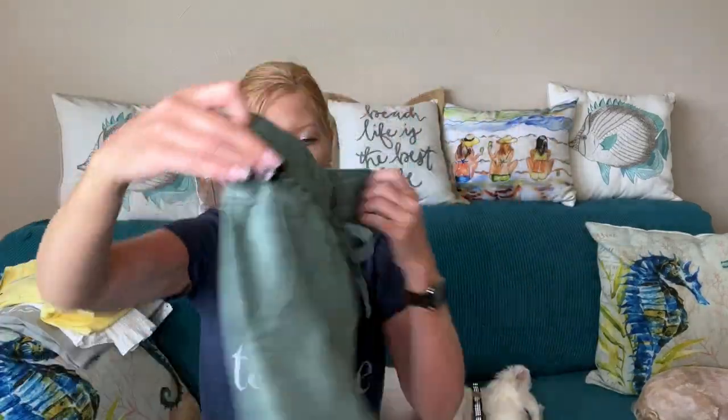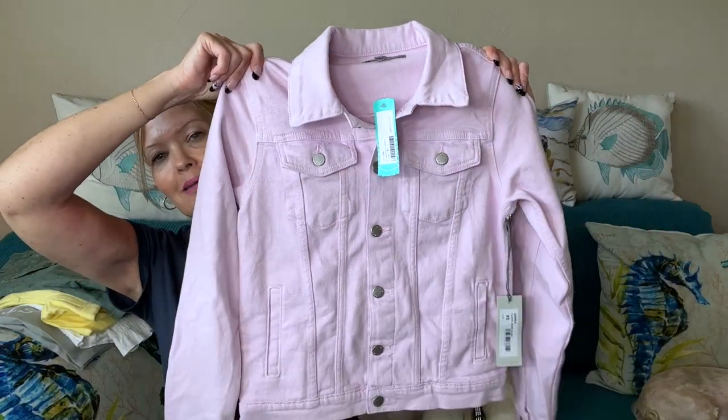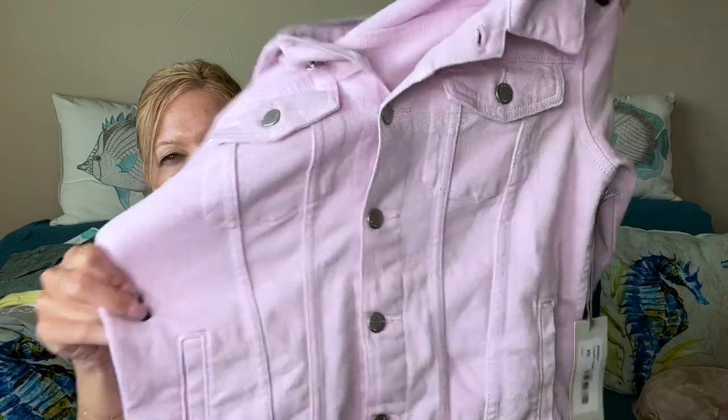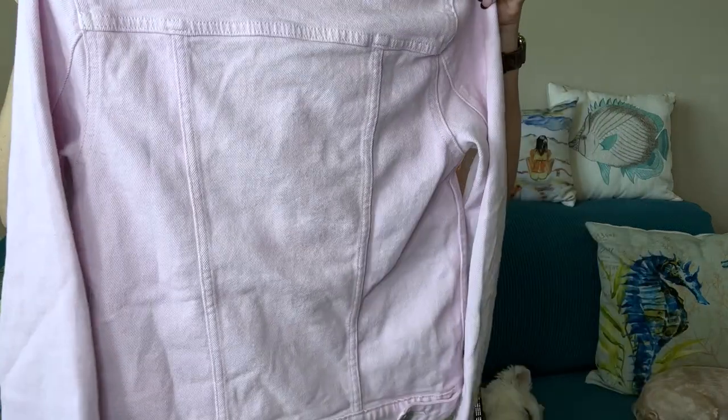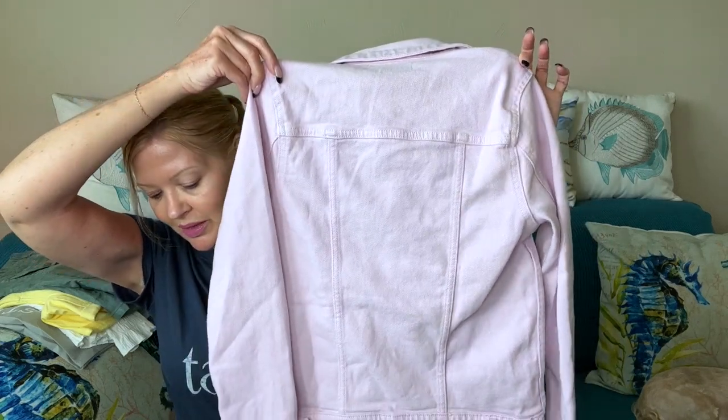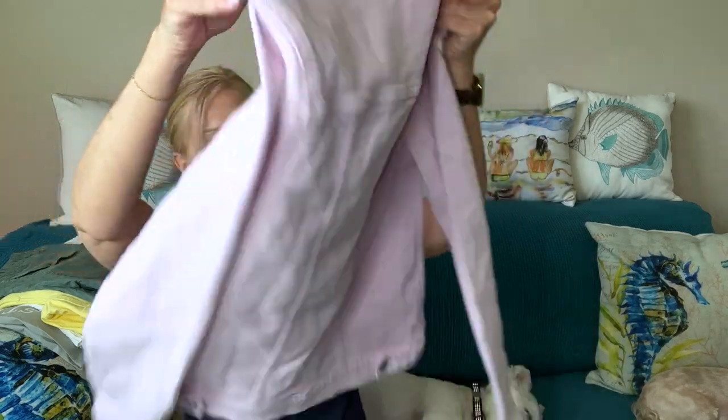I'm hoping they fit — I'm excited about those! And of course I had to throw in a jacket. This one is so adorable by Just USA, called the Lula Denim Jacket in an amazing purple. It has some stretch — check out this color, it's a very light lilac-y purple. I thought it was adorable and the price point is really nice at $68. The most expensive item was $69, and all five pieces together came to $271 — not bad for five pieces.